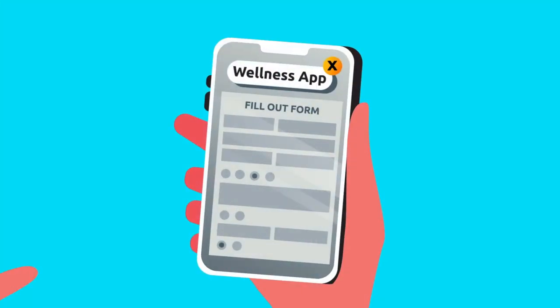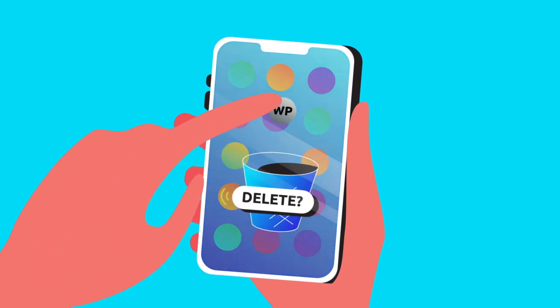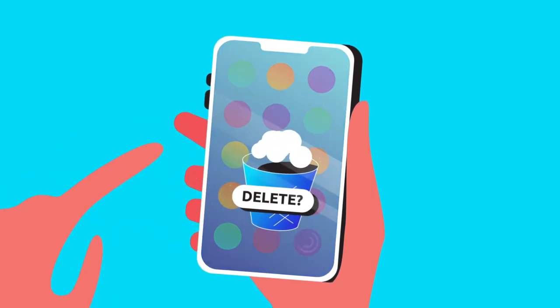If your corporate wellness program feels, well, corporate, prepare to get tuned out quickly. These days, people expect a dynamic, engaging experience every time they log into an app. If it's not simple and fun to use, they're not going to use it.